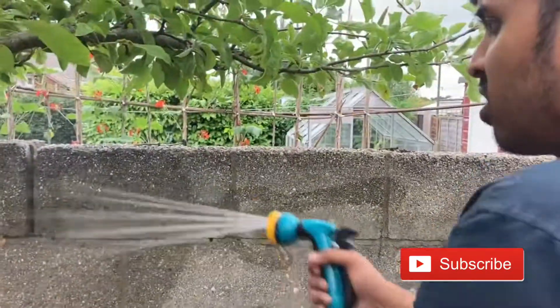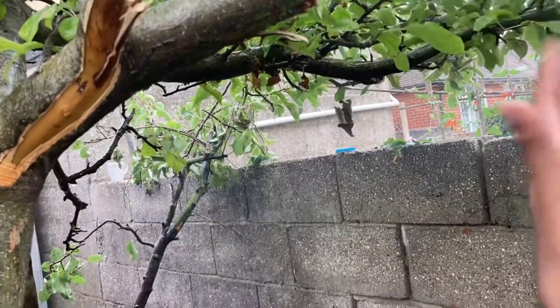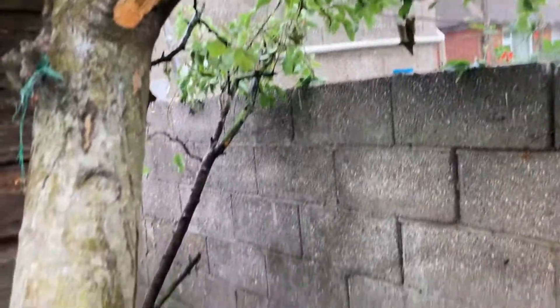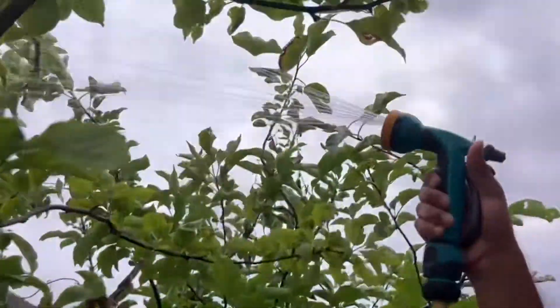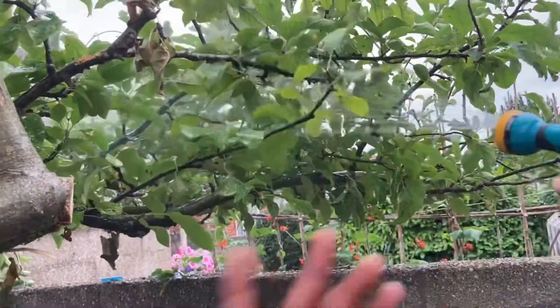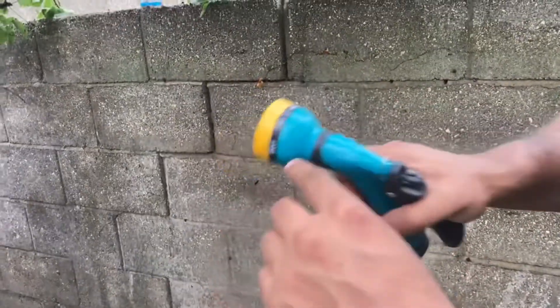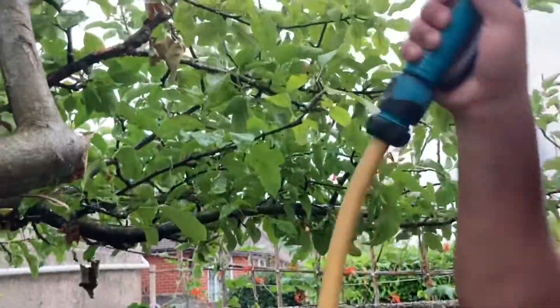I'm just clearing this out and washing it all — just fully giving the whole tree a nice renovation. This is essential for the tree because it's been neglected for five years and no one's cared about it. I'm just jet washing it — it's on the jet system so I'm fully cleaning this tree up.